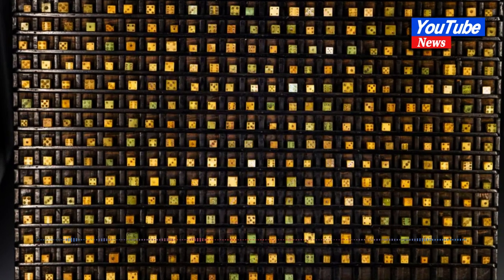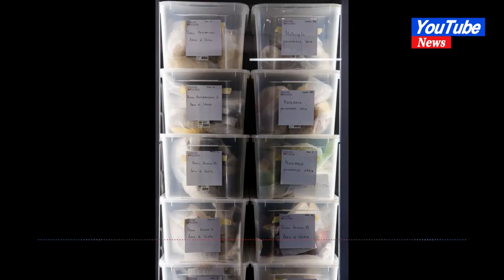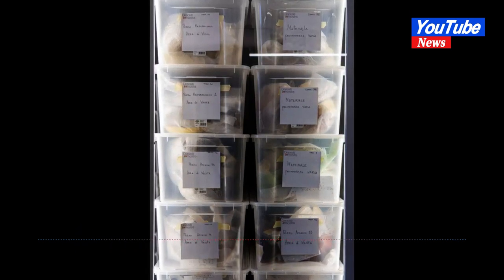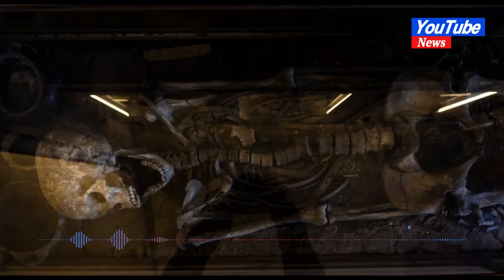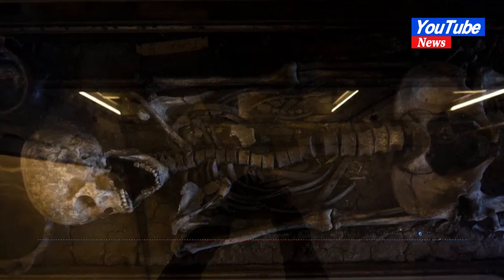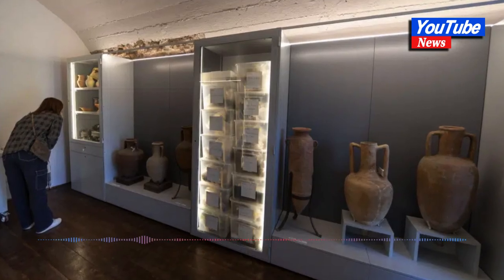Some artifacts are displayed in showcases custom-made by archaeologist Giacomo Boni, whose excavations in the first years of the 20th century revealed dozens of tombs, including many of children. Some of the tombs dated from as far back as the 10th century BC, centuries before the construction of the Roman Forum, the center of the city's political and commercial life, when the city's inhabitants dwelt in a swampy expanse near the river Tiber.